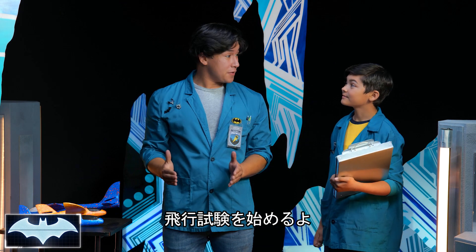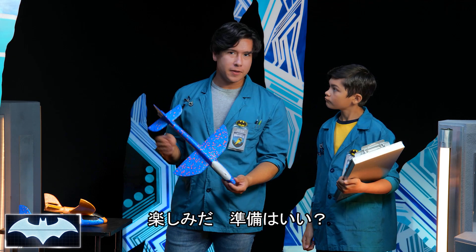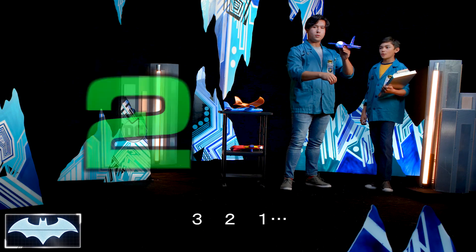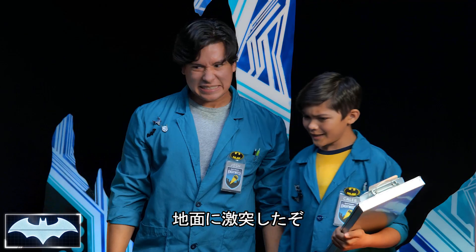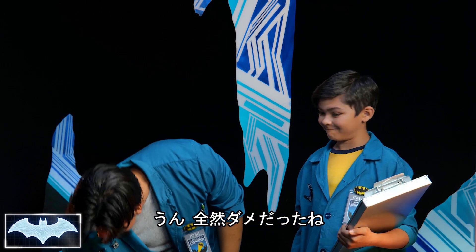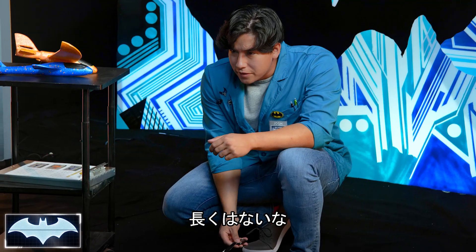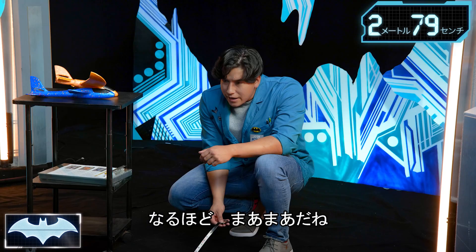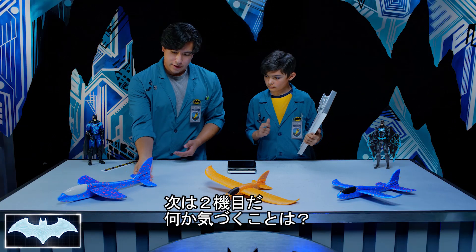All right, we're here with our flight test. Let's start with glider number one — large body, short wings. Three, two, one — take off. Oh, nose dive! Bounced right back. That's not a landing I would want. Not too far. We have nine feet and two inches. Nine feet and two inches — not bad. Let's move on to glider two.